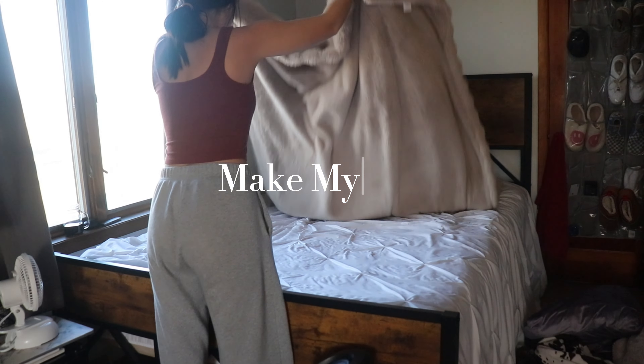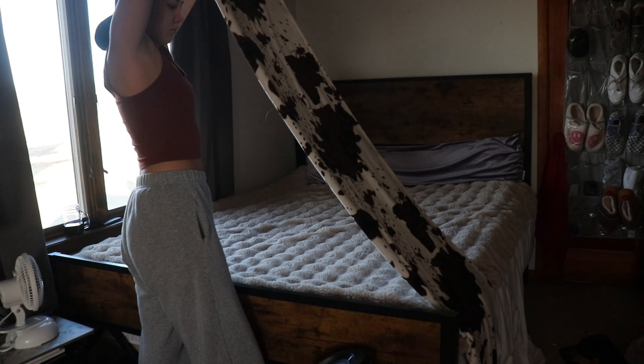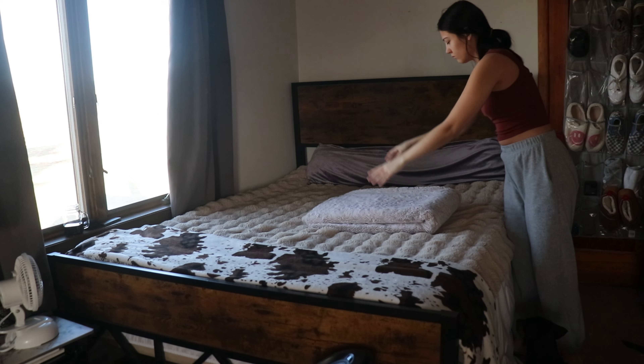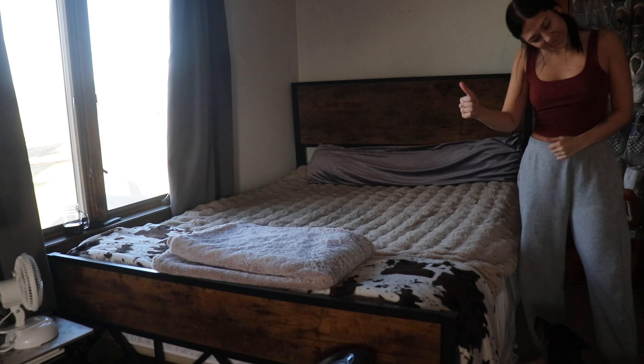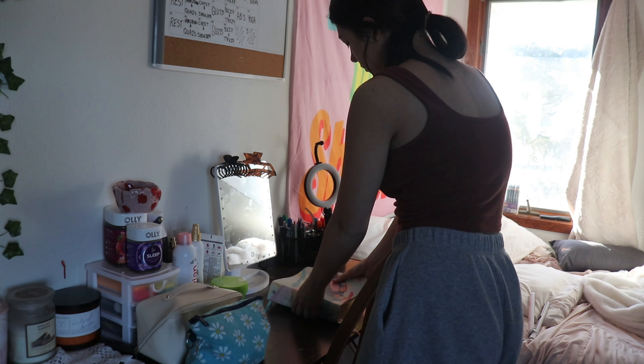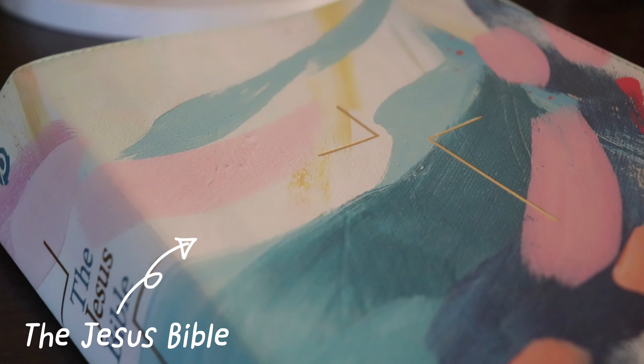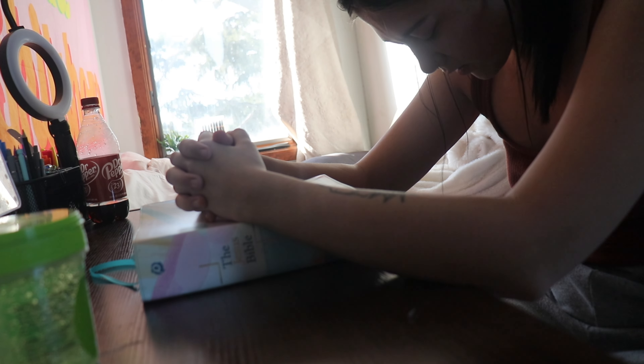I always make my bed in the morning. Not only does this promote productivity and get my body moving, but it also helps you create really good habits as well as encouraging cleanliness. Next I go into my 30-minute Bible study — this is such an important part of my morning routine because starting the day with the Lord's word gives me motivation and helps me grow my relationship with Him.